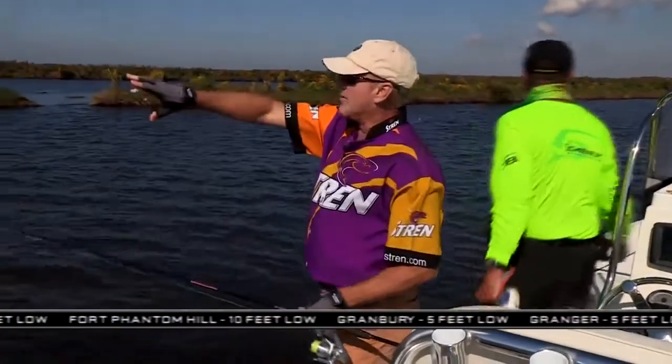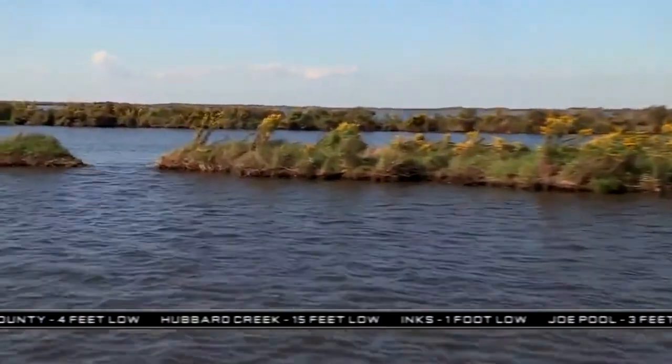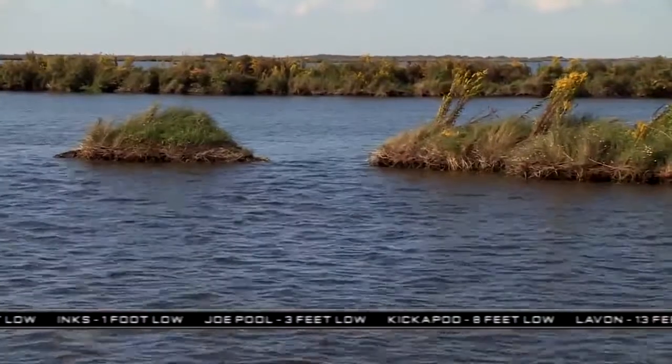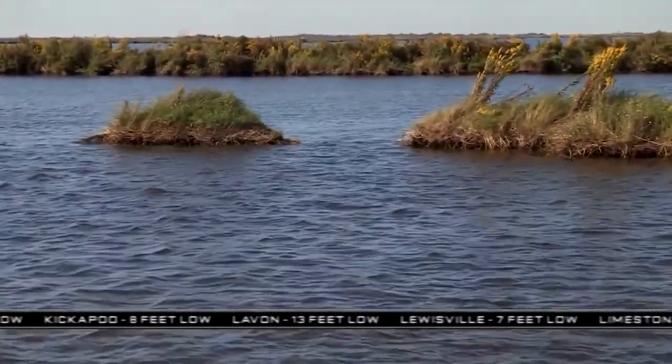All along here, we've got these little strip islands, and you can see all these behind us here. It's just one long road strip after the next. But every once in a while, you'll have a little cut, like this one right here. And that fish came right out of that cut.